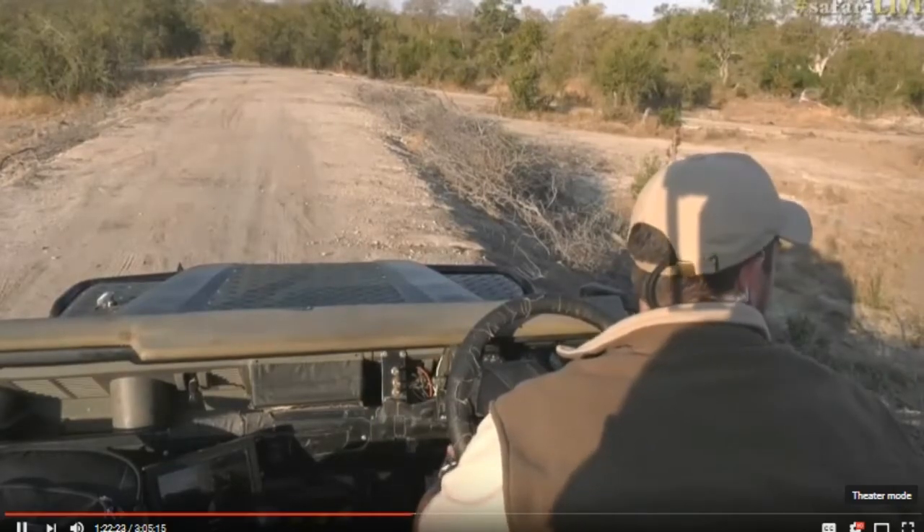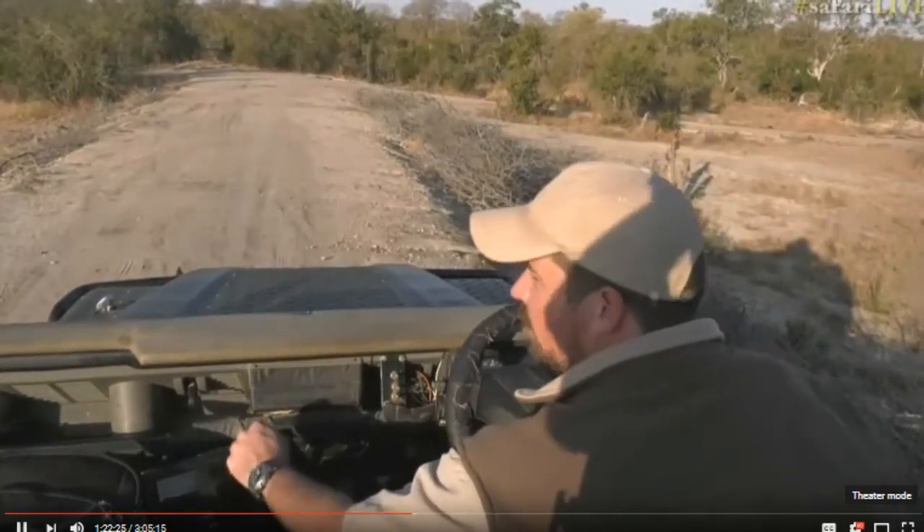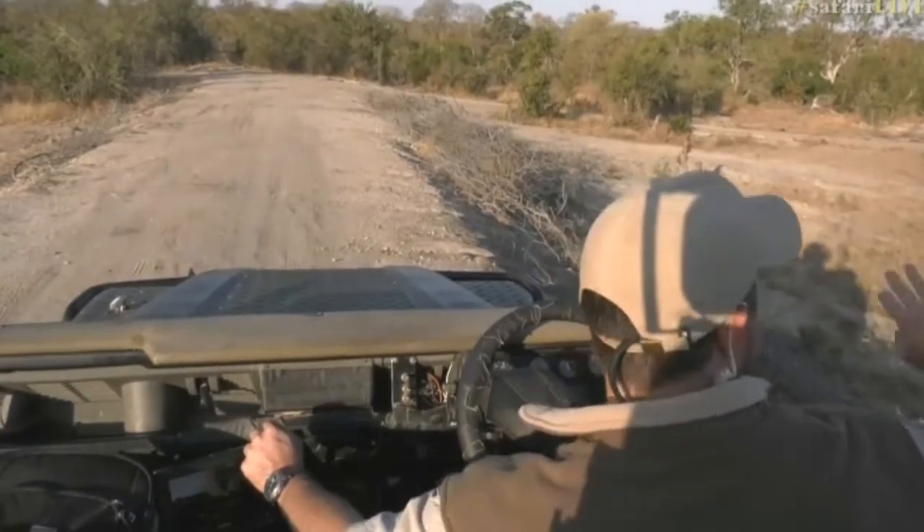Just now we had a situation where there were squirrels alarm calling. There were some impalas here and all of a sudden—